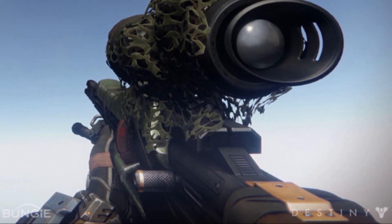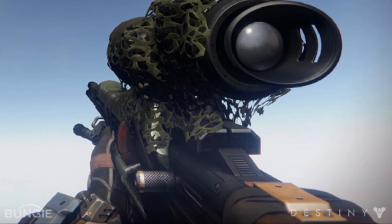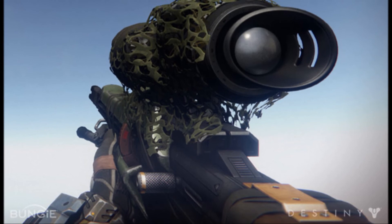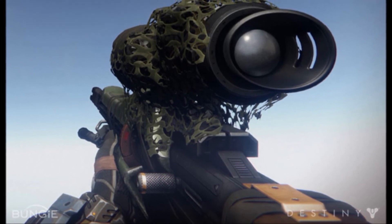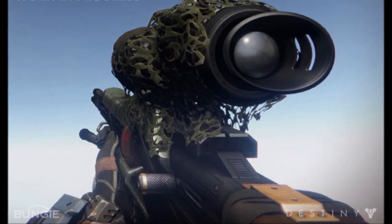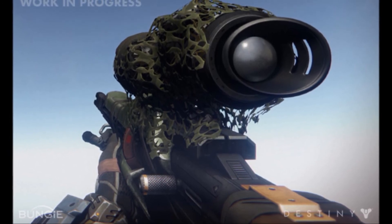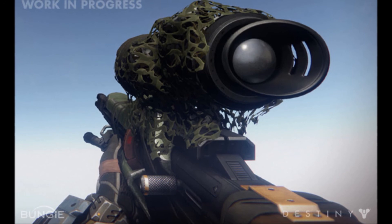Dave Stammel really wanted to push our new shader system with this weapon. We have as many different materials as possible on this asset: gun metal, plasteel, wood, plastic, and ghillie netting. It showcases the rendering strength and diversity of our new engine.